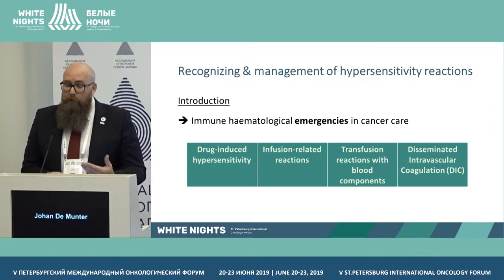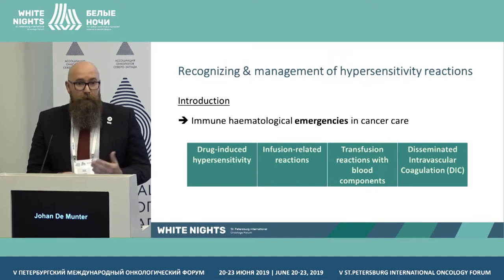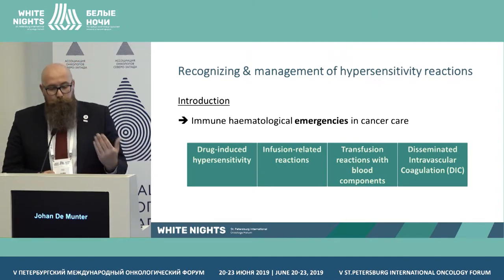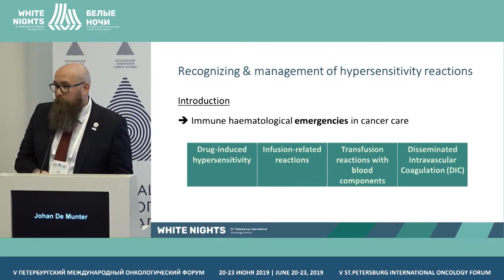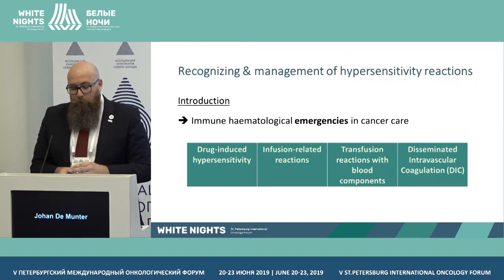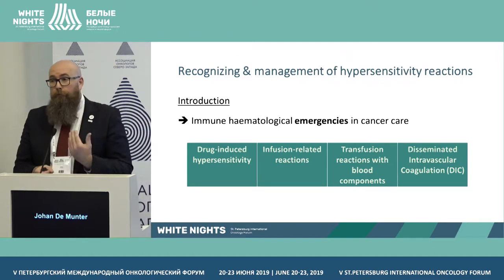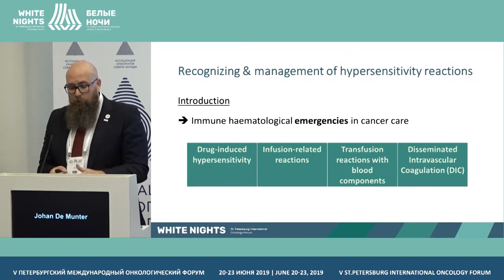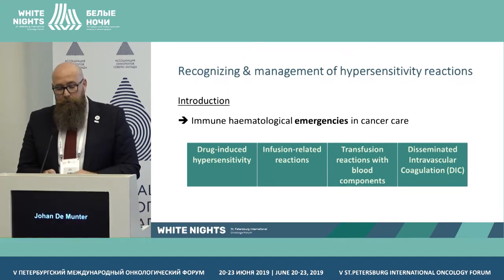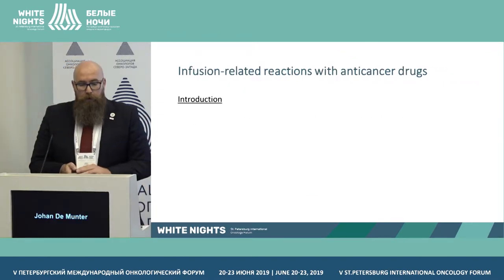So what happened? Hypersensitivity reactions are an immunological emergency in cancer care — we need to react fast. We can classify them: we have drug-induced hypersensitivity, which mostly appears after a couple of days; infusion-related reactions, which we see immediately; reactions to blood component or platelet transfusions; and disseminated intravascular coagulation. In this talk, I'll focus on infusion-related reactions.